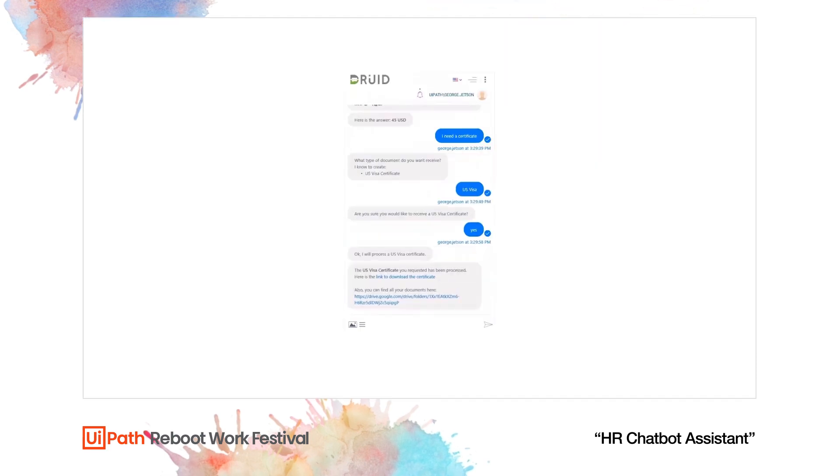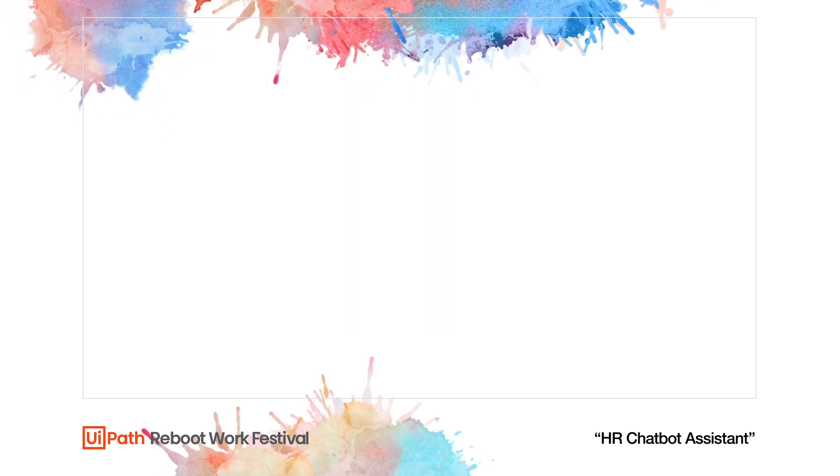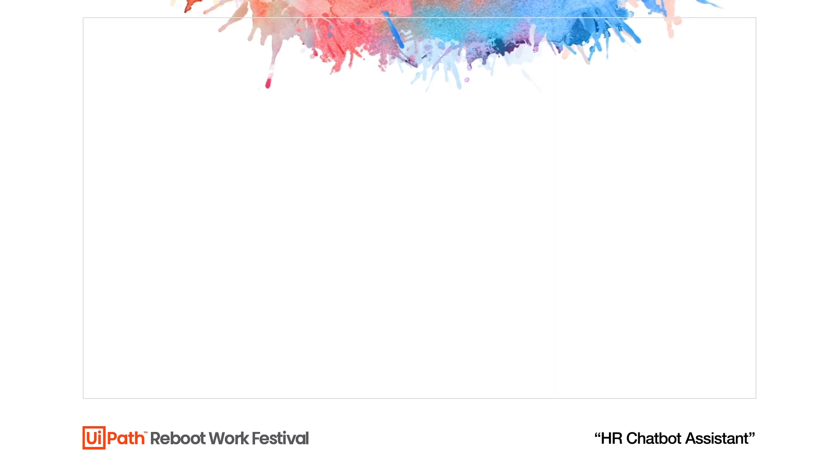Once the certificate has been processed, George receives a link to the certificate. Using chatbots to trigger automations is just one way to work with UiPath robots — there are multiple ways to easily trigger automations. We hope to see you next time for another exciting showcase, brought to you by UiPath Immersion Labs. Thank you and goodbye.